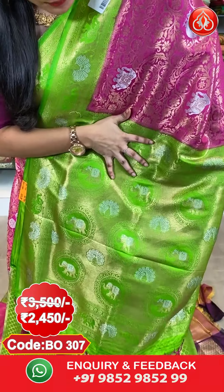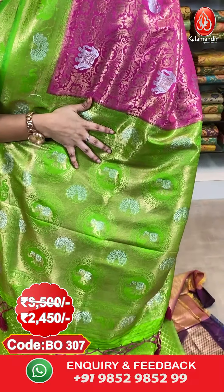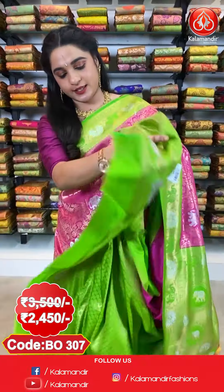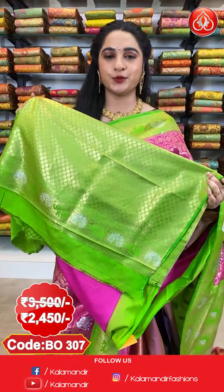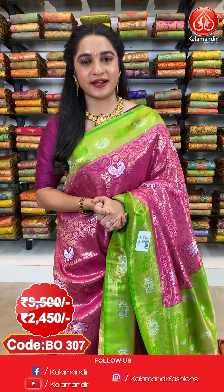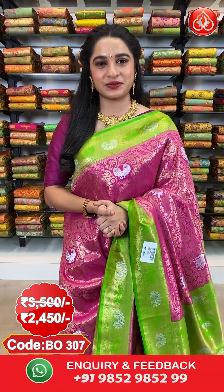And here comes the pallu — circles, peacocks and elephants in silver and golden zari. The saree is paired up with a contrast brocade blouse. Saree code BO307, actual price 3500 and offer price 2450. To purchase, take a screenshot along with the code and send it on our WhatsApp number 9852952999.